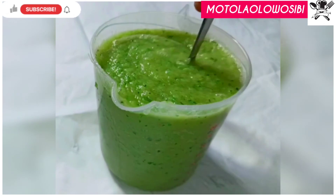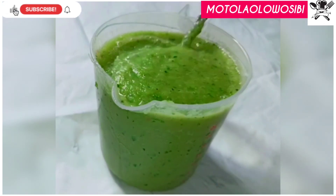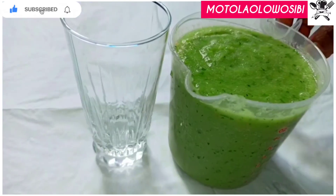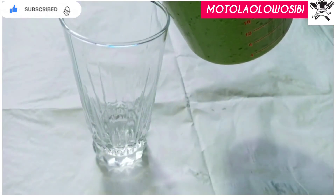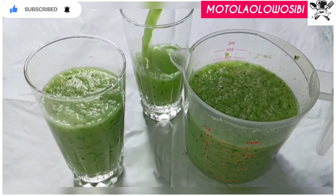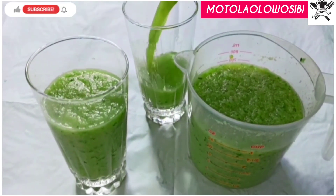Enjoy the video, don't forget to give the video a thumbs up and comment in the comment section. Blend it all together and have a refreshed juice. If you want it lighter than this you can add more water, but I love it because it's fulfilling and enjoyable. Thank you, bye!